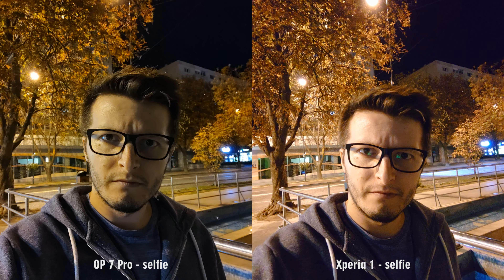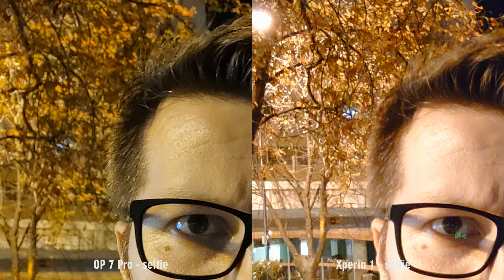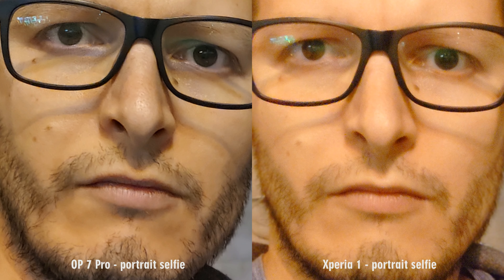Moving on to photos, it is pretty clear that the OnePlus 7 Pro has the better selfie shooter, at least in low light conditions — much better details and contrast, and less noise than in the Sony photo. The Xperia has a wider field of view, fitting slightly more in the frame, but details are lacking and colors are a bit flat. Portrait selfies are again a major win for the OnePlus device, with much better sharpness, details and contrast. Sony is soft and messes up the colors, being too warm. Overall, photos and videos definitely look better on the OnePlus 7 Pro front camera.